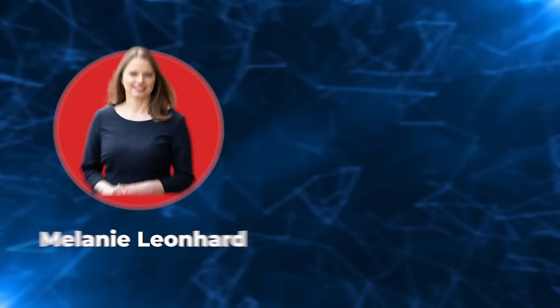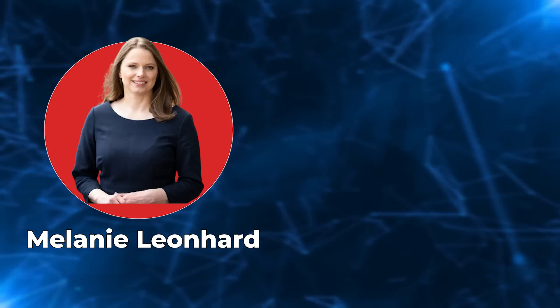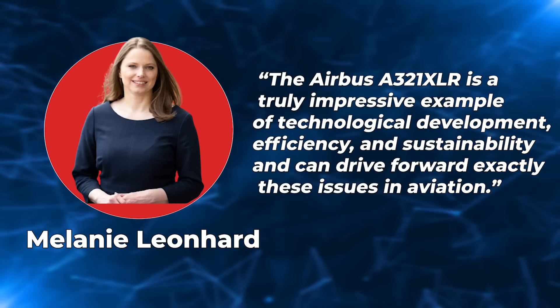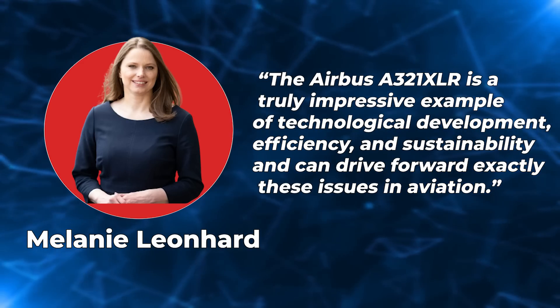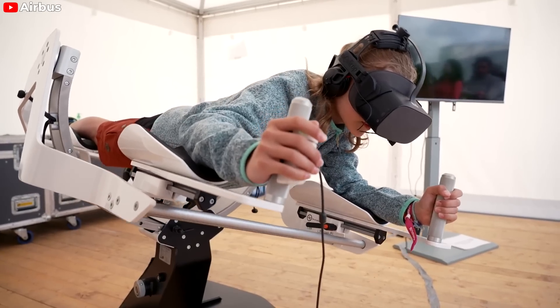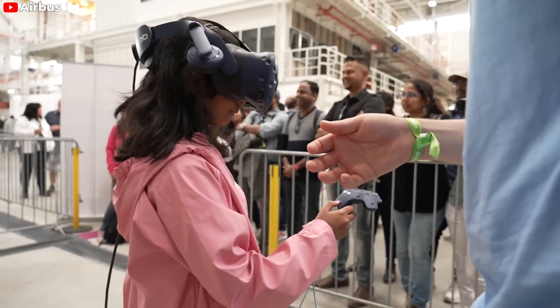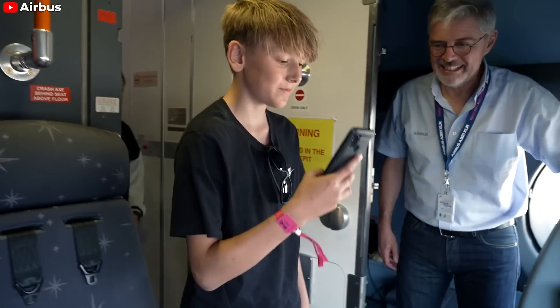Among the guests attending the event was Senator Melanie Leonhard, head of the Ministry of Economy and Innovation of the City of Hamburg. She said: "The Airbus A321XLR is a truly impressive example of technological development, efficiency, and sustainability, and can drive forward exactly these issues in aviation." She expressed the view that Hangar 246 is one of the most modern production halls in the world and sets new standards in efficiency and innovation.